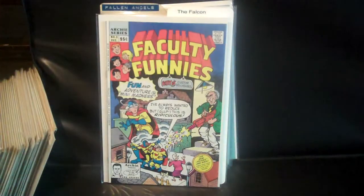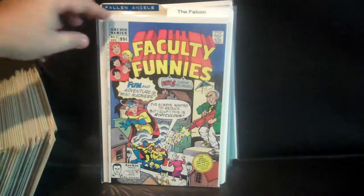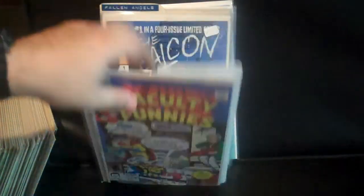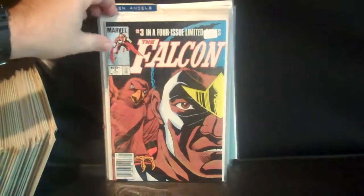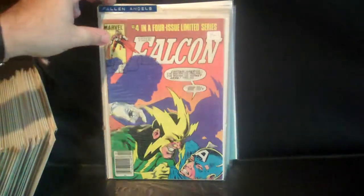Then just a miscellaneous Archie Faculty comp, Faculty Funnies number 3 — missing issue 2. Then the Falcon issues 1, 3, and 4 — missing issue 2.